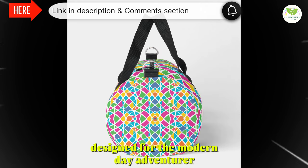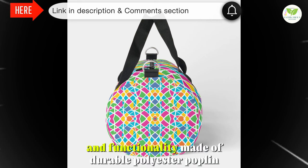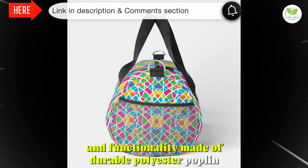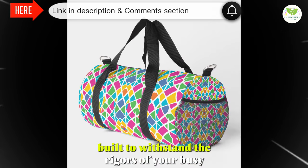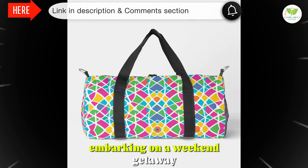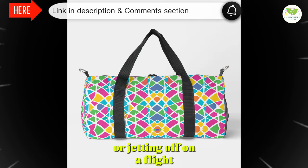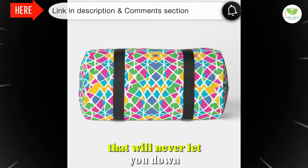Designed for the modern-day adventurer, our duffel bag is the perfect blend of style and functionality. Made of durable polyester poplin, this bag is not only lightweight but also built to withstand the rigors of your busy lifestyle. Whether you're hitting the gym, embarking on a weekend getaway, or jetting off on a flight, this duffel bag is your reliable companion that will never let you down.